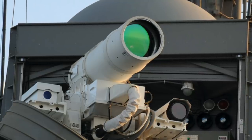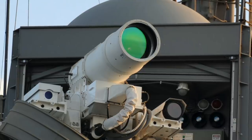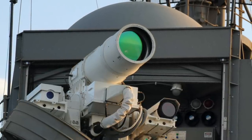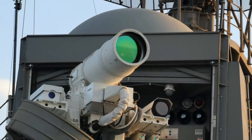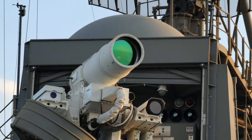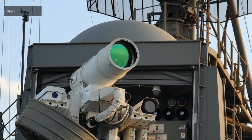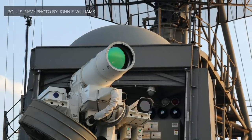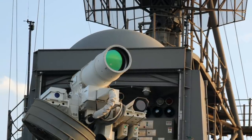The U.S. Navy says that the Freedom-class littoral combat ship USS Little Rock will get a 150-kilowatt-class laser weapon system from Lockheed Martin this year. However, this would make Little Rock the third of the U.S. Navy warships to be fitted with a high-power laser. Viewers may note that Arleigh Burke-class destroyer USS Dewey and the San Antonio-class landing platform dock amphibious ship USS Portland have got lasers installed last year.